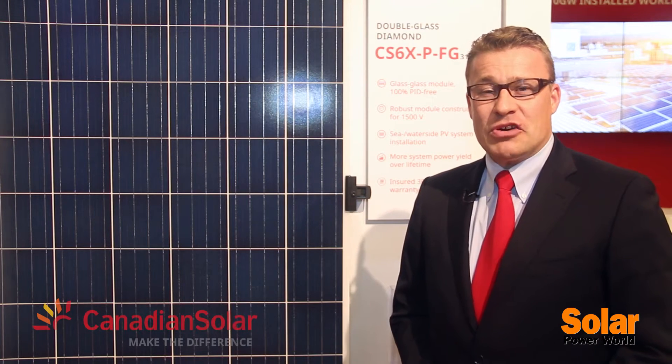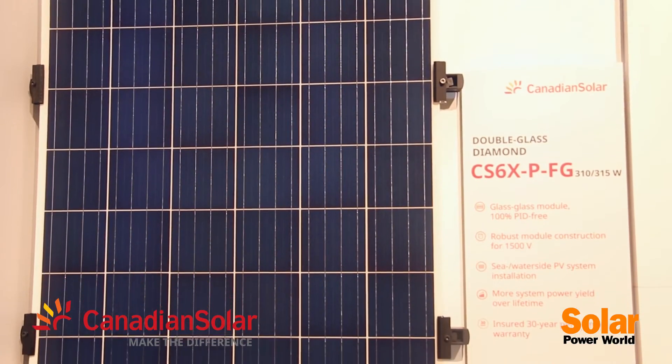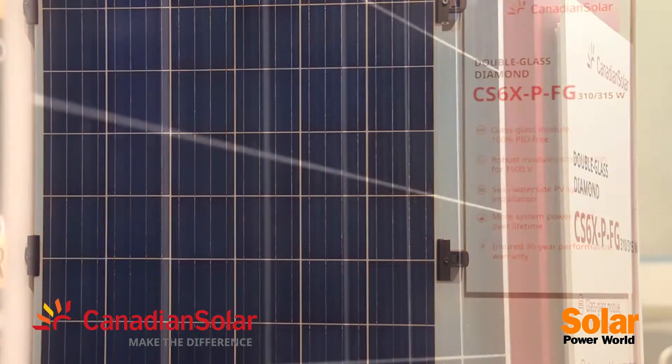Welcome to InterSolar 2015 in San Francisco. My name is Thomas Koerner from Canadian Solar. I'm the general manager of Canadian Solar Americas activities, and I'm happy to present today the new Canadian Solar Diamond glass-glass panel.